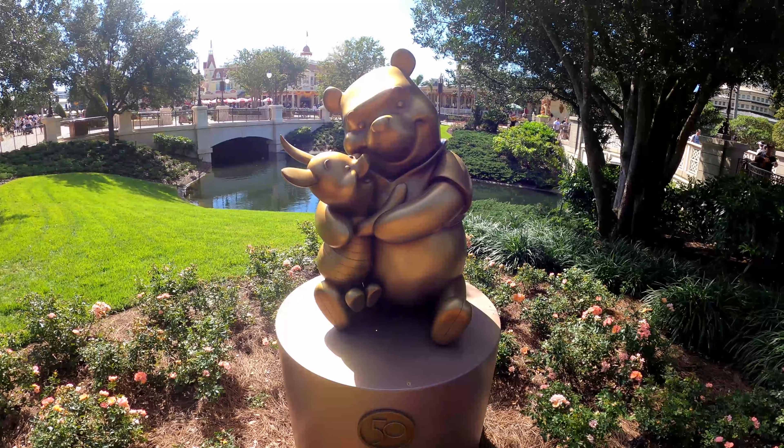The next one on our list is right at the entrance to Adventureland — it's going to be Abu from Aladdin. They've got him hanging out on the signpost here. He's holding his 50th anniversary medallion like it's a coin he just stole. Really cool detailing there. There are a couple of hidden statues kind of like this throughout the park, and we'll point those out as well.